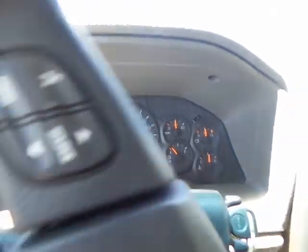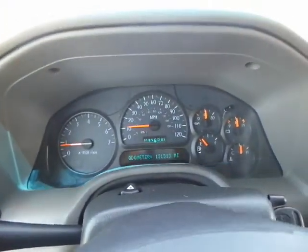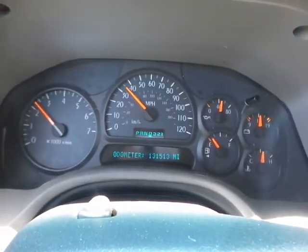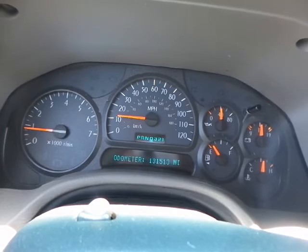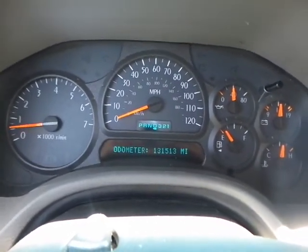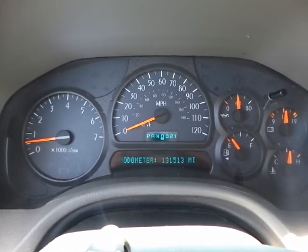So let's go see how she drives. The steering wheel is nice and tight. She shifts beautifully. We are at a red light so I'm going to pause this real quick and come back when we go. I just wanted to show you how she drives, shifts, and brakes.